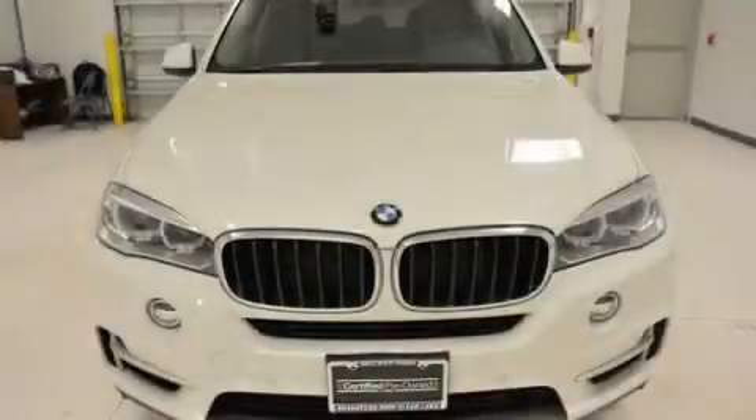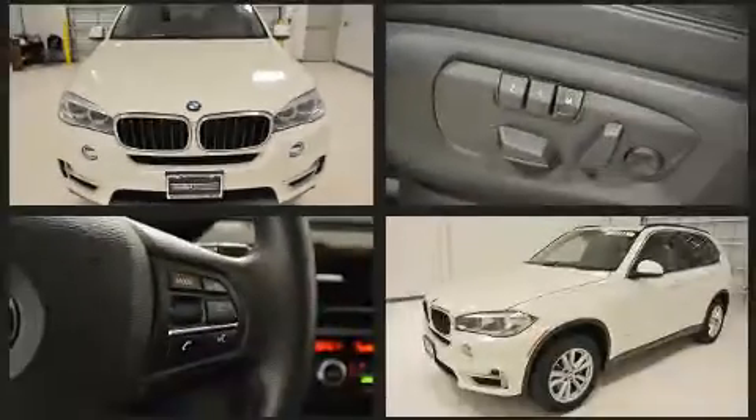Come test drive this 2014 BMW X5, with just over 40,000 miles on the odometer. This vehicle is constructed with a discerning driver in mind.